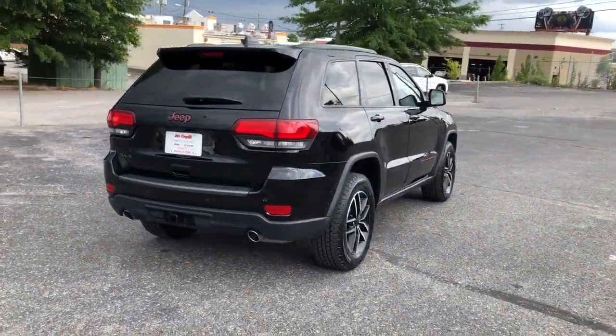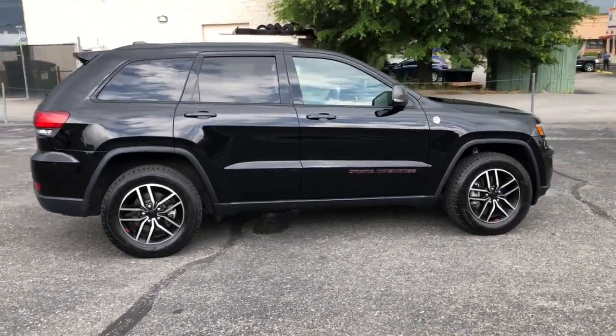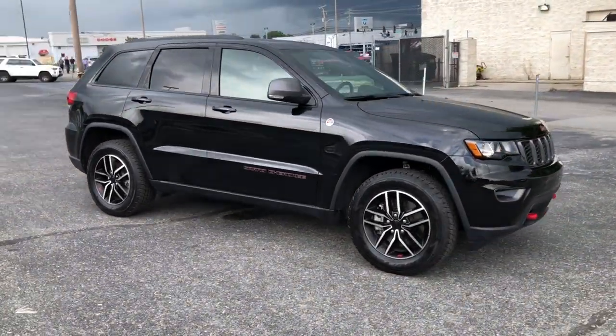The Grand Cherokee delivers rugged off-road capability, refined luxury, technology that keeps you safe, connected, and entertained, and an iconic spirit of adventure.